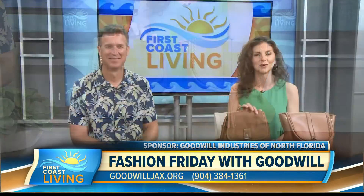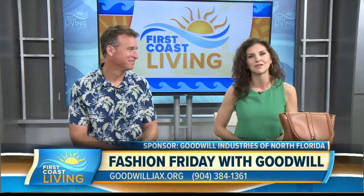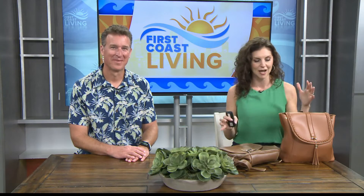Just know that if you shop Goodwill, it's good for the community, good for the environment, and good for your wallet. I'm really happy that at least I have a backup now. You always find the greatest things there.